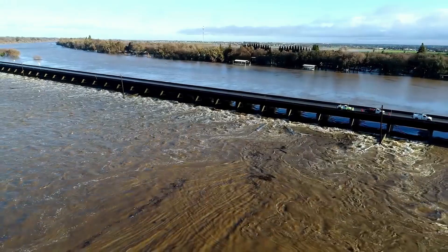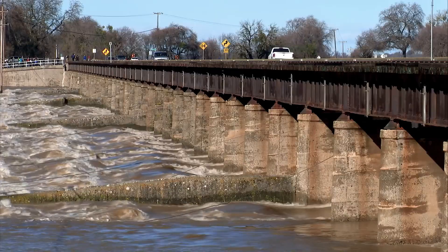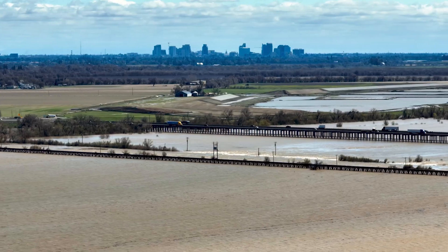The Yola Bypass is important because it takes high water from our floodways during a high water event and diverts it to this bypass, releasing pressure off of the Sacramento River, American River, and Yuba River.